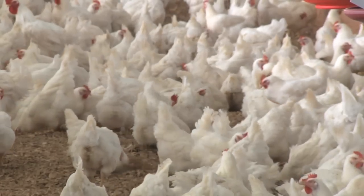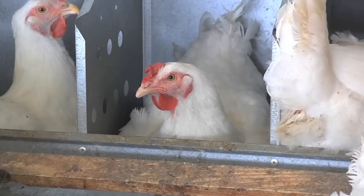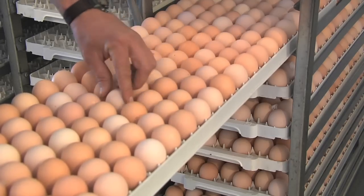We get pullets at age 22 weeks, and at 23 to 24 weeks they start laying eggs. We gather the eggs for the hatchery, and they pick them up from us twice a week where they go to the hatchery.